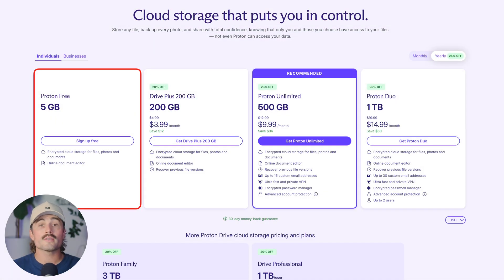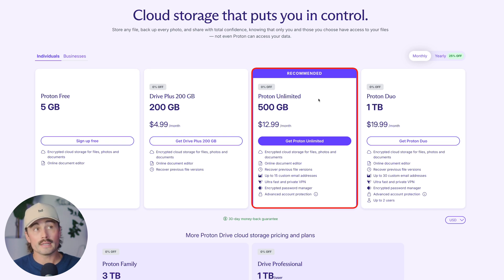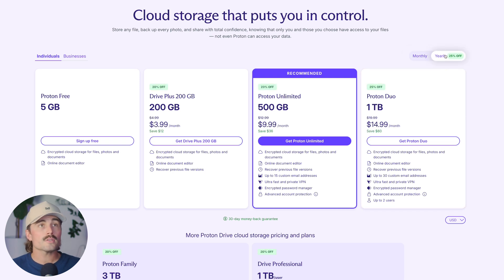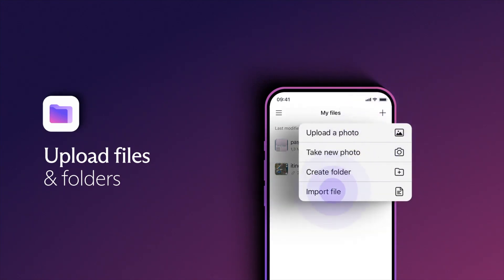Proton Drive, by comparison, starts with five gigabytes for free. Paid plans start at $4.99 per month when billed monthly, giving you 200 gigabytes of storage. The Proton Unlimited plan gives you 500 gigabytes at $12.99 per month billed monthly. The Proton Duo plan gives you one terabyte of storage, up to two users, up to 30 custom email addresses, and more. You can save up to 25% with annual pricing. Proton is more expensive, especially if you're just looking at raw storage space — but what you're really paying for isn't the gigabytes, it's privacy, not being tracked, and keeping your digital life locked down.